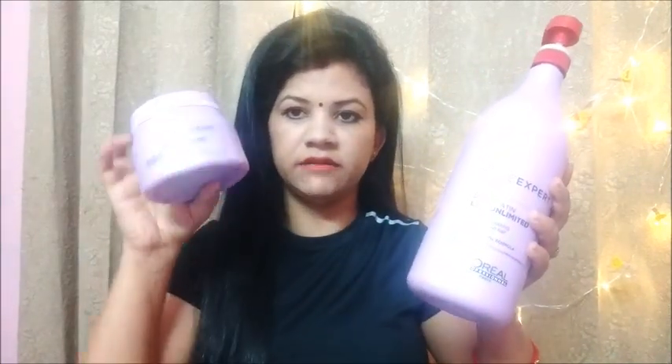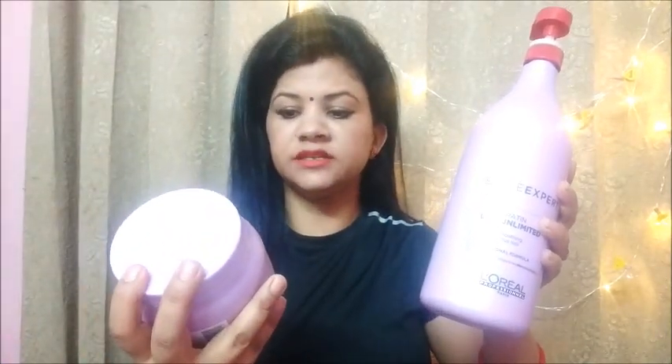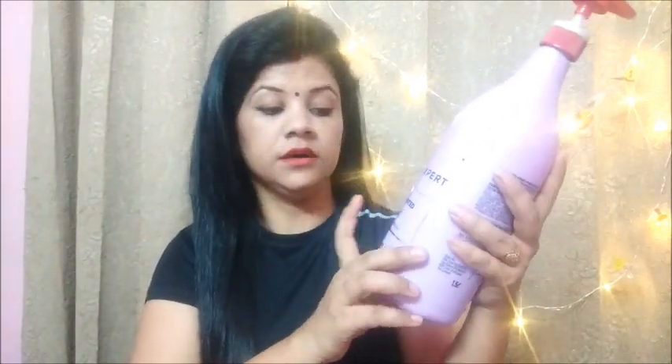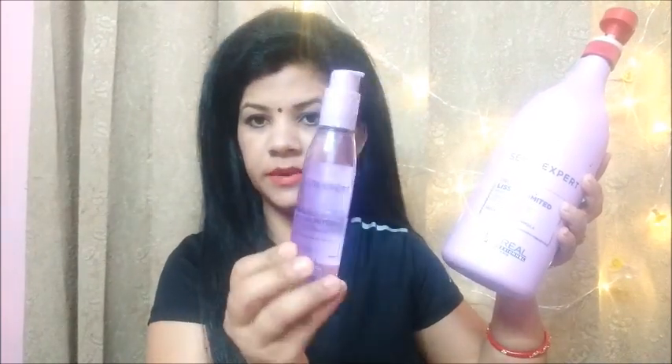I have used this mask — the Series Expert Pro Keratin Mask — along with the Series Expert Pro Keratin Shampoo. I have also used this serum, the Series Expert Serum. So today I will talk about these 3 products and share their reviews.